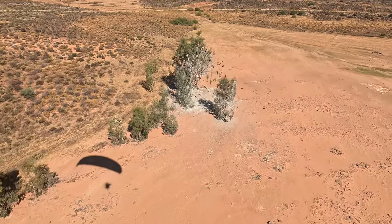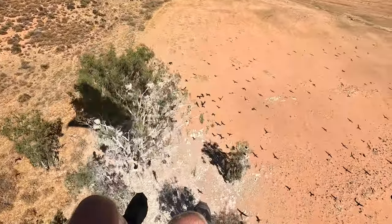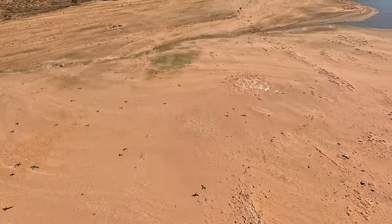In this clip I'm flying over some cormorants — over the nesting grounds for the cormorants. It was just amazing seeing how many cormorants nest in this one tree.